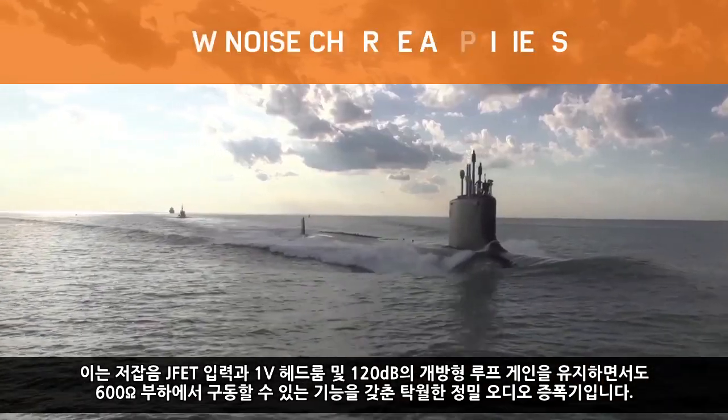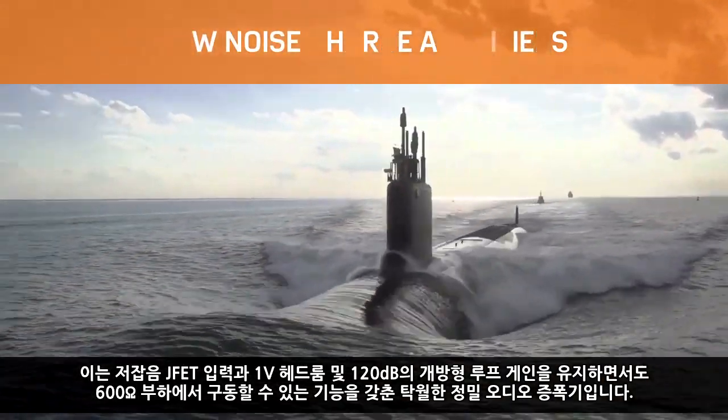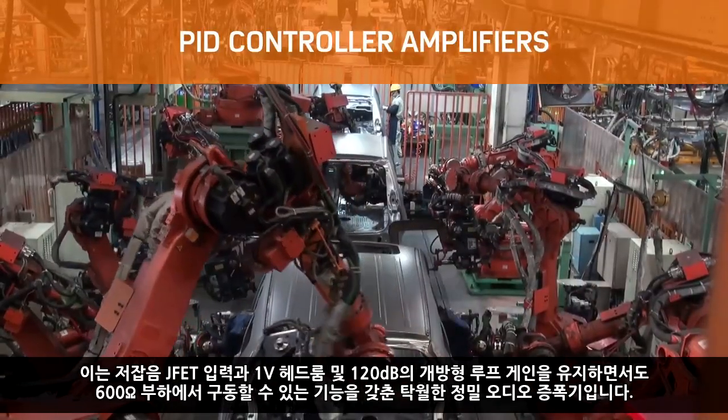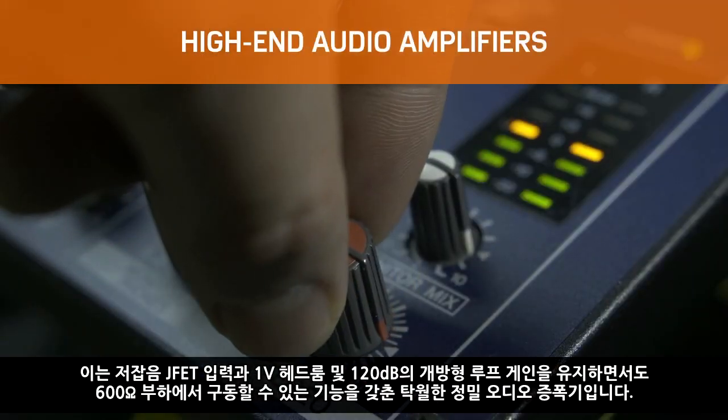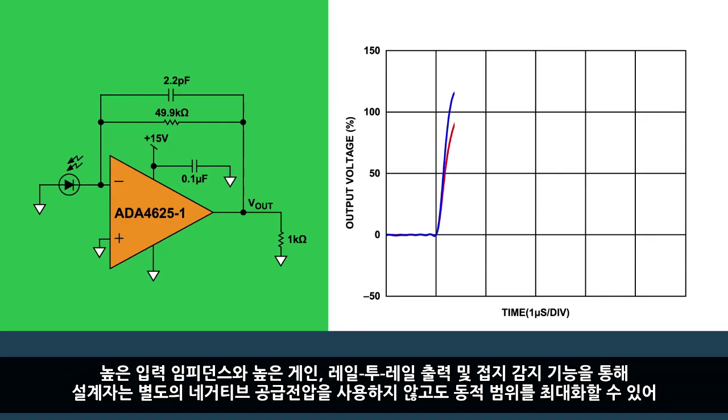The low-noise JFET input and its ability to drive a 600-ohm load while maintaining 1-volt headroom and 120 dB of open-loop gain makes it an excellent precision audio amplifier. High input impedance and high gain, along with rail-to-rail output and ground-sense capability, allows designers to maximize dynamic range without the need for a separate negative supply, making it suitable for transimpedance amplifier and charge amplifier applications.